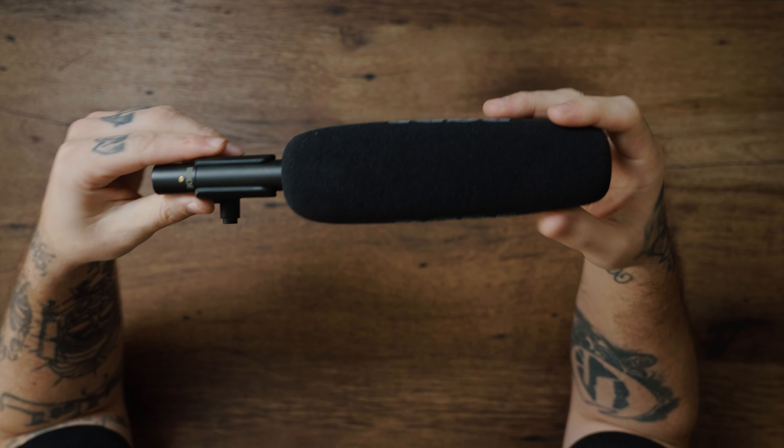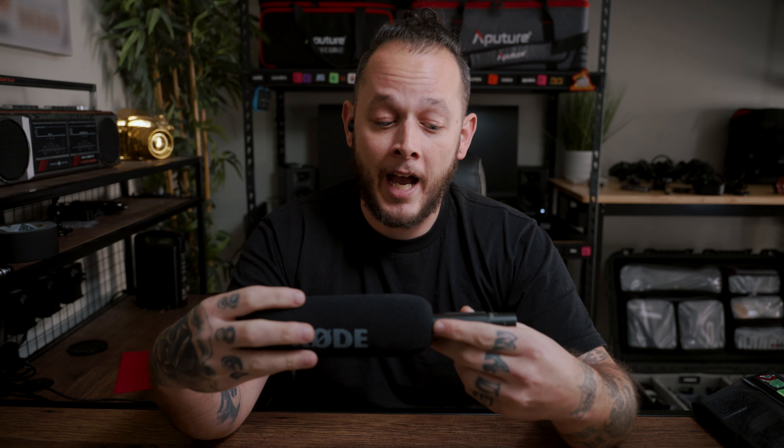My number three is definitely going to be the Rode NTG3B. This was a major upgrade — I didn't even know how much of an upgrade it was because before this I had the Rode NTG2, which I thought was great and had for so many years. But when I had to purchase another mic to boom two people and got the NTG3B, I heard the difference between the two and it is a huge difference. I absolutely love this mic.